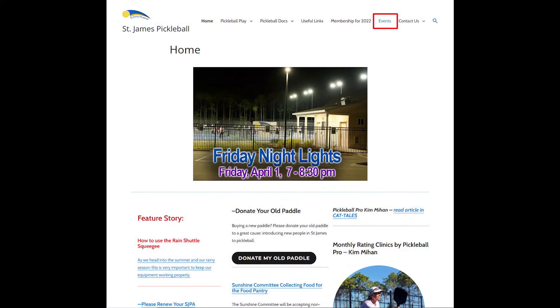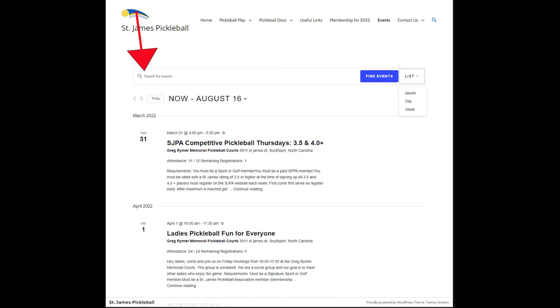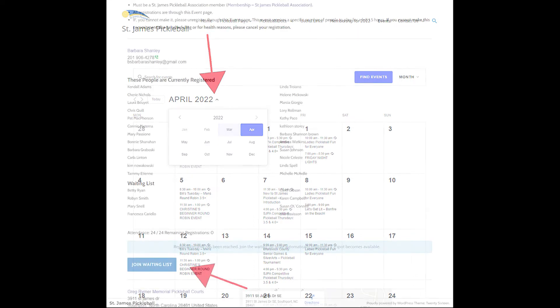Then we have Events. Events are of course the heart and soul of the website. Let's drill down into the events and take a look at a couple ways you can view and find events. First there's the search. On the right you have a list that allows you to choose a month, day, or week. The month view is very nice — it gives you everything for the month in one glance, and at the top you can also navigate through the months.